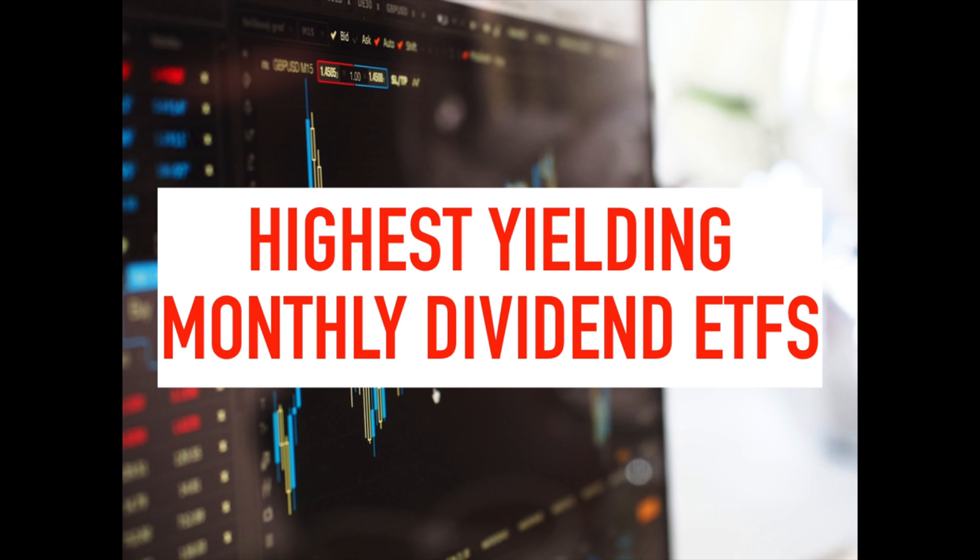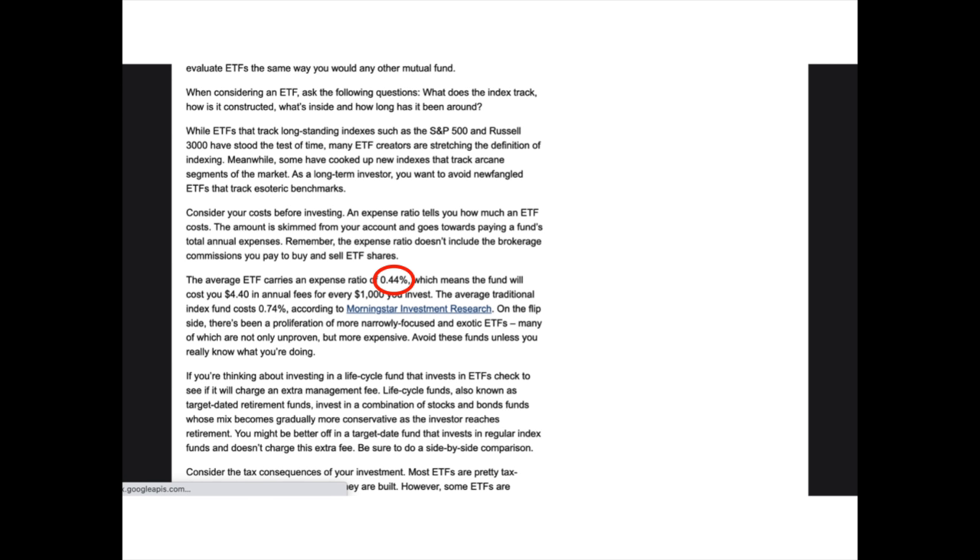The expense ratio is basically the fee charged by the issuing fund's company to cover the fund's total annual operating expenses. It may include things like management fees, advertising the ETF, record keeping, compliance, and everything the company spends on maintaining the ETF. According to the Wall Street Journal, the average expense ratio for an ETF is 0.44%, and most of the funds on this list are way over that amount.